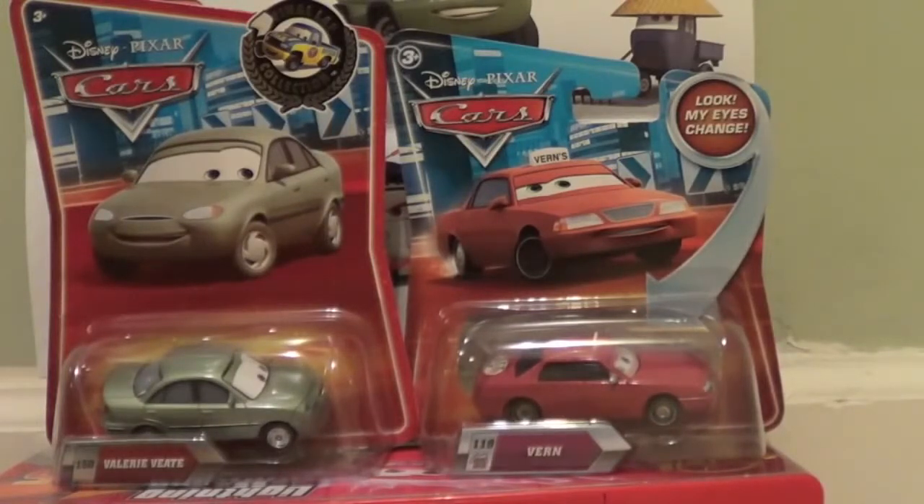Vern is in the original Cars movie painted red, and you just see his back end in the movie — so you don't even see his face. You see him just as they show the entrance to the tiebreaker race between Lightning, Chick, and the King. He also has a short appearance in Cars 2, only he's painted white in Cars 2 for some reason. You see him at the Wheelwell Hotel and also at Flo's V8 Cafe listening to the Mater story.